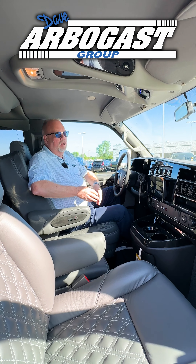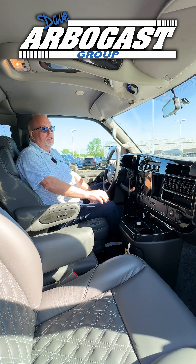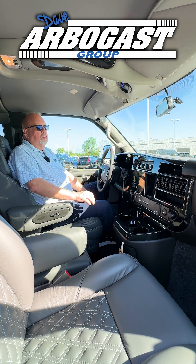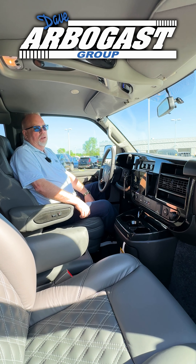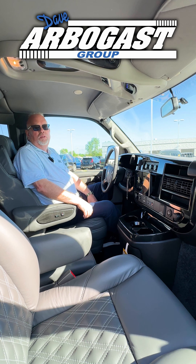You're up here in the captain area, you'll see we've got the 9-inch Alpine system up here in the front. It's all touchscreen. You have AM, FM, XM, Bluetooth. You can do the Apple CarPlay or the Android Auto, and that's how you get your navigation on this — it'll go through your phone.